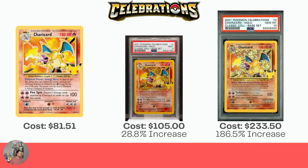On to Celebrations — we have the Charizard Classic Collection from Base Set. I love this card. $81.51 for raw, $105 for the Mint 9, which is actually a really nice increase. And then the Gem Mint 10 is $233.50, which is a big increase of 186.5%. Crazy.